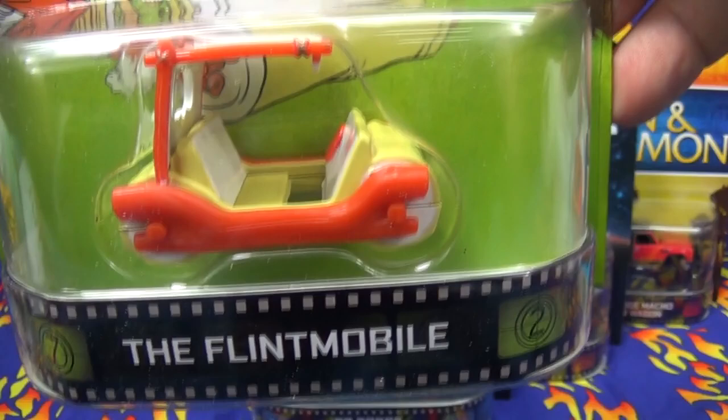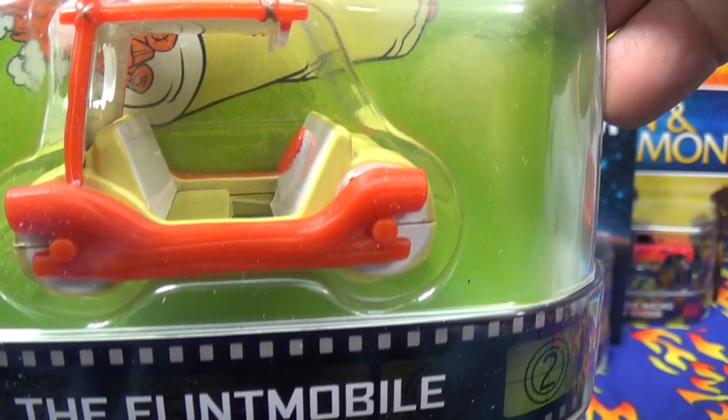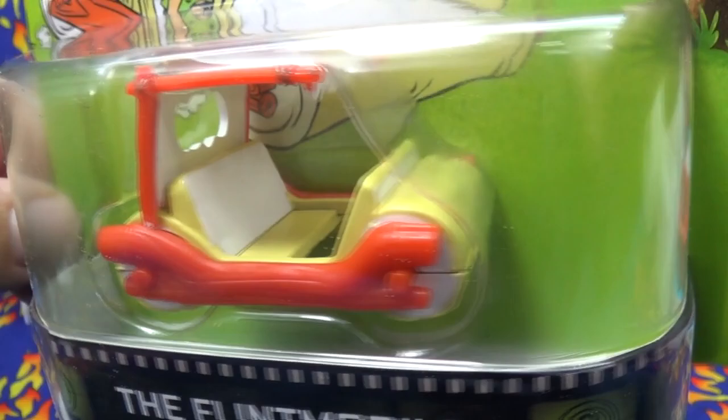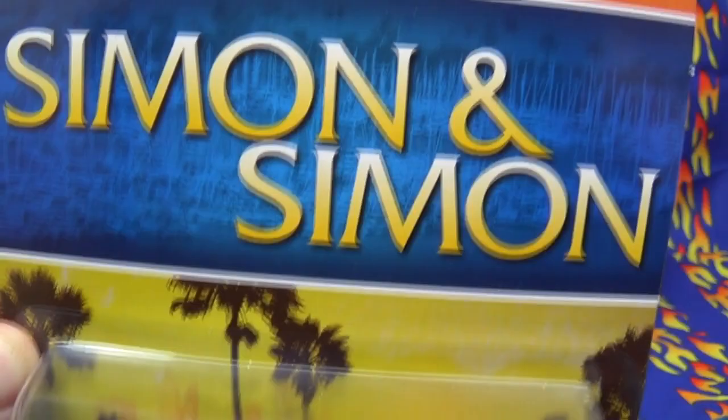Let's take a look at the Flintstones Flintmobile. This one definitely got a big improvement compared to the basic release. Everything's painted — well, except for the orange plastic. The steering wheel is painted, the seats are painted, the wheels are painted — you can see it's white on the side. It actually has yellow Real Rider tires. No license plate, I guess they didn't have them back then, but it's a fun model to collect if you like the Flintstones. Everybody recognizes the Flintmobile.